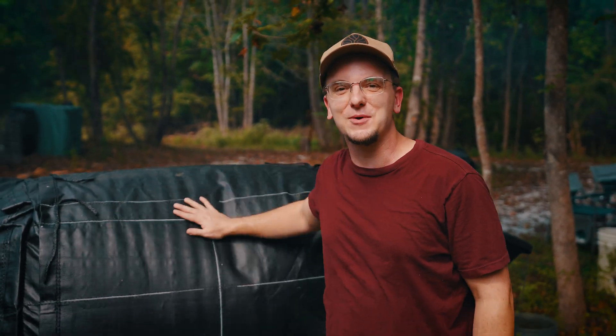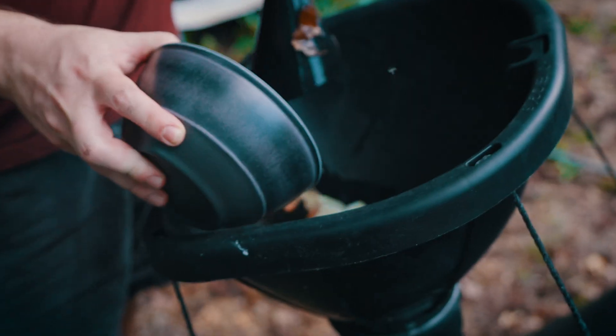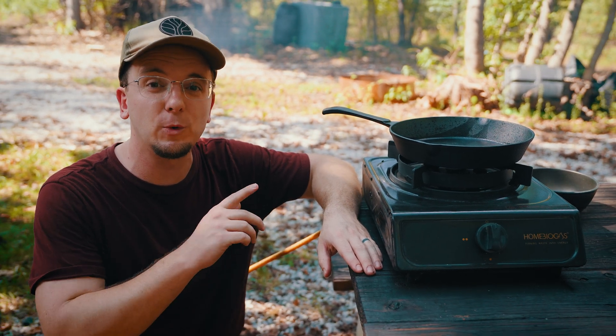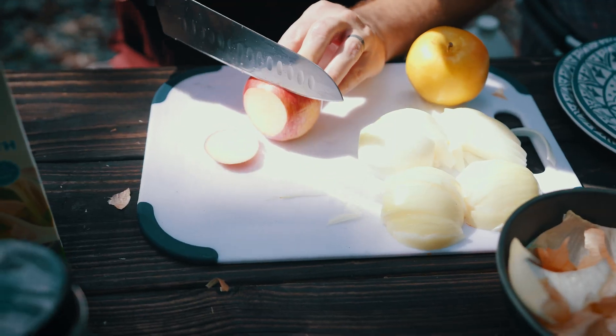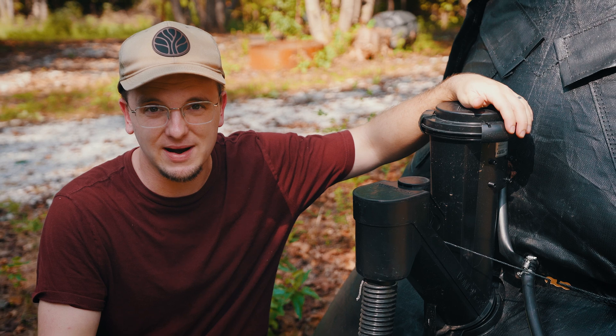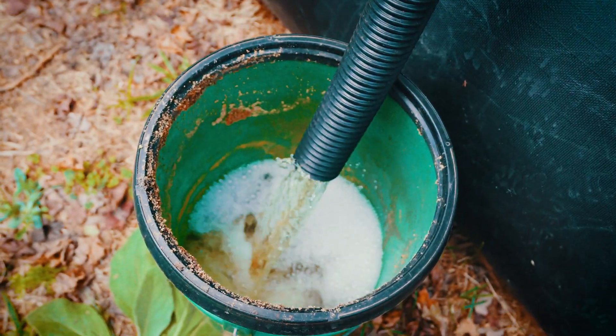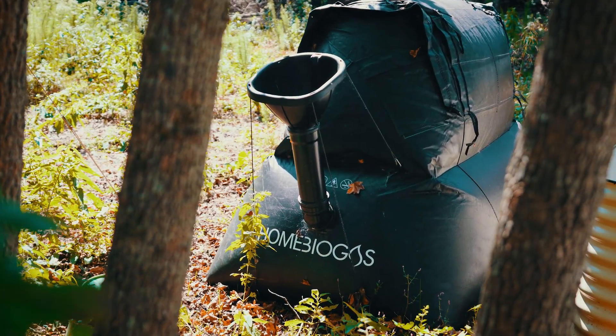We're turning food waste into free biogas. It gives us up to two hours of clean burning cooking fuel per day. The only byproduct being organic liquid fertilizer for the garden. This entire process is due to the methane digester.